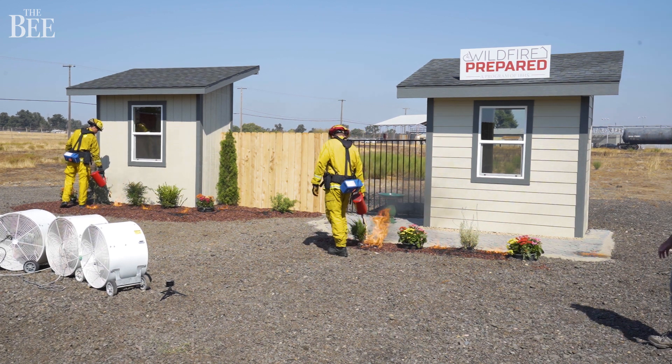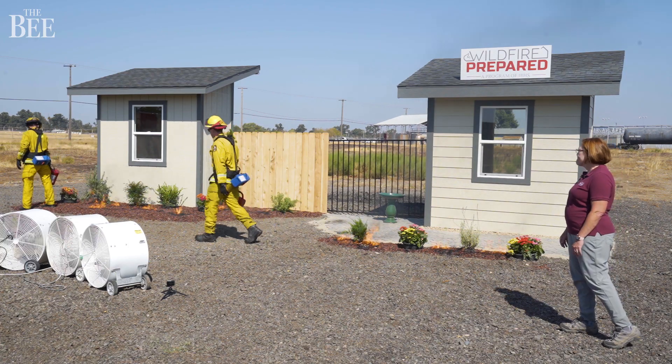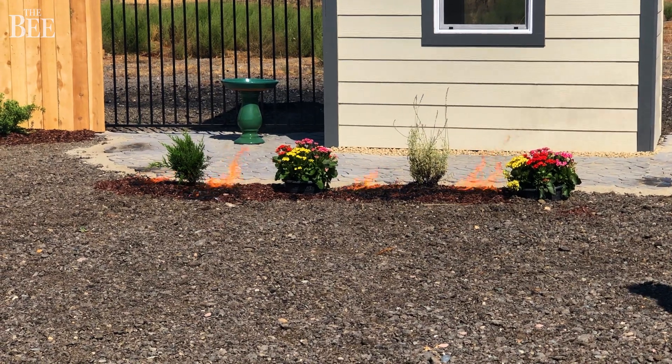In today's demonstration we have a little bit of wind, very light wind, but really within minutes this home caught on fire. Now in a real wildfire situation, especially a firestorm, there are likely going to be thousands and thousands of embers just raining down on the home itself, and so in some cases it's mere minutes.